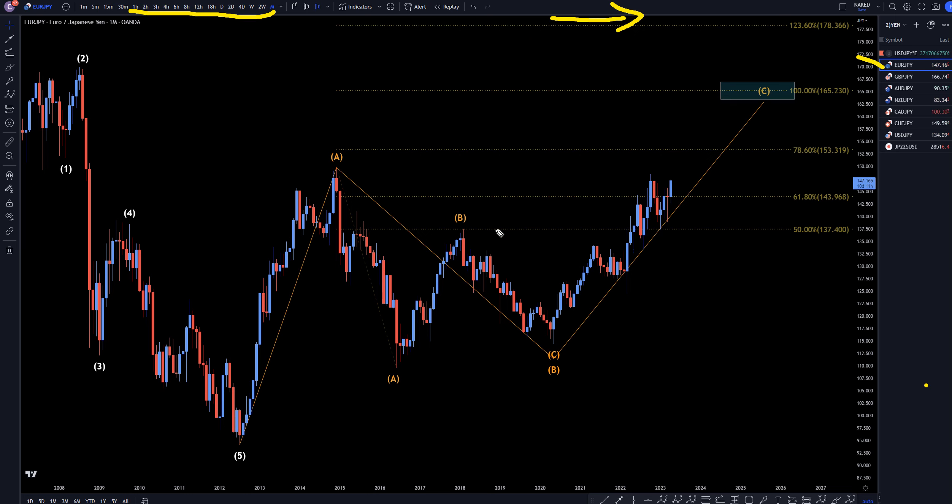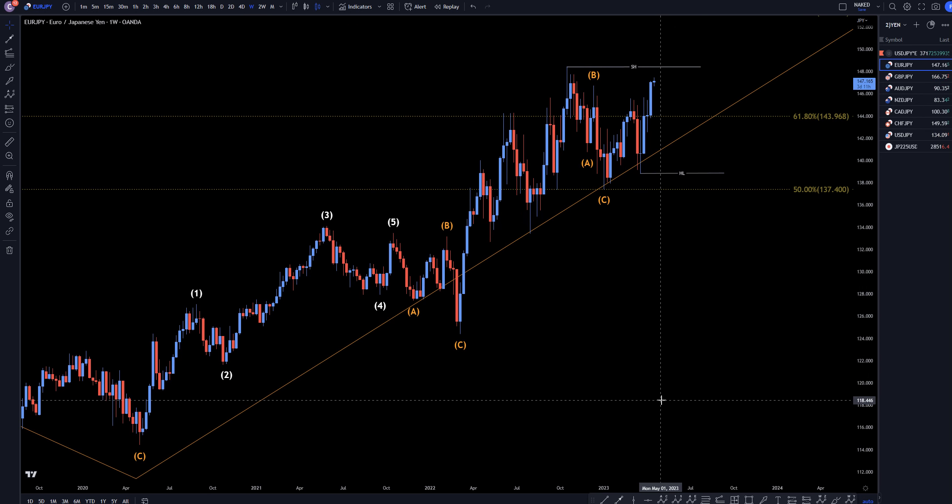On the Euro-Yen, I still think we're going out for a wave C, and I still think this has got a long ways to go. I believe it's going to go around the 100% Fibonacci extension of wave A projected off the bottom of this ABC correction. If that's true, this is eventually going to end up looking something like that. Now we are talking about the monthly time frame, so that's going to take a very long time to play out.